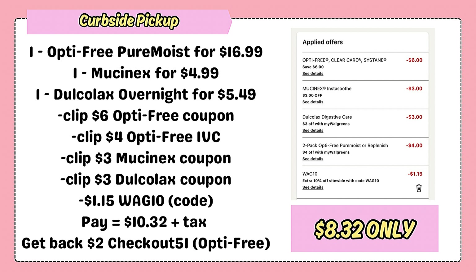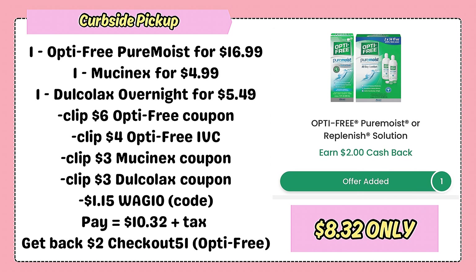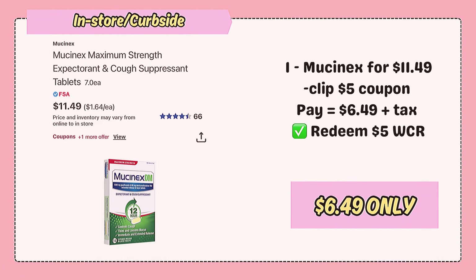As I mentioned earlier, you can redeem $10 cash rewards for this and pay the rest out of pocket. There's also an Ibotta offer for Dolkulux, though I doubt it's attaching. But the Checkout 51 app has a $2 offer for Optifree, making your final net $8.32. By the way, this can be done for curbside pickup. Additionally, there's a Mucinex Maximum Strength Cough Tablets for $11.49, with a $5 coupon available to clip that you might want to include in this transaction.